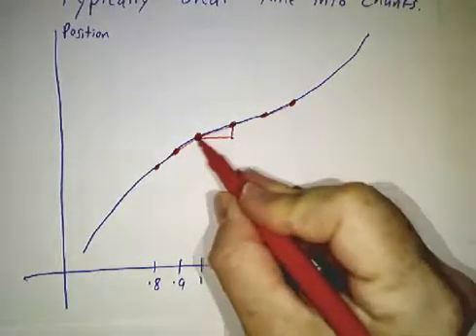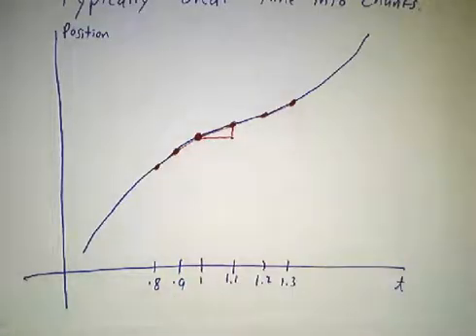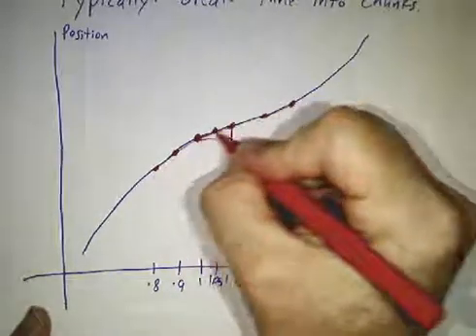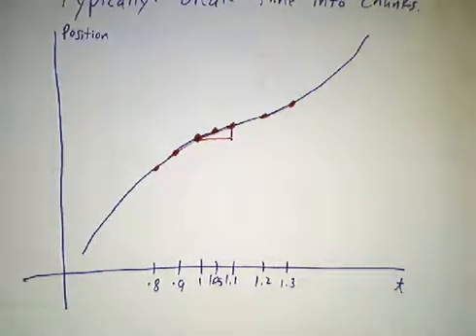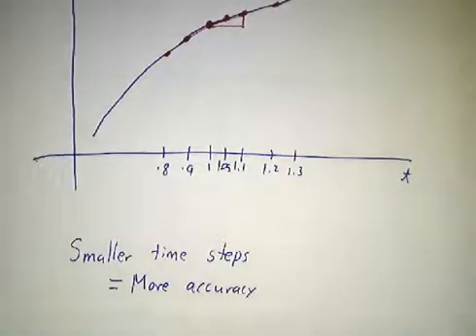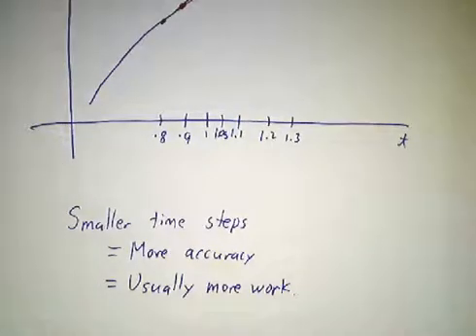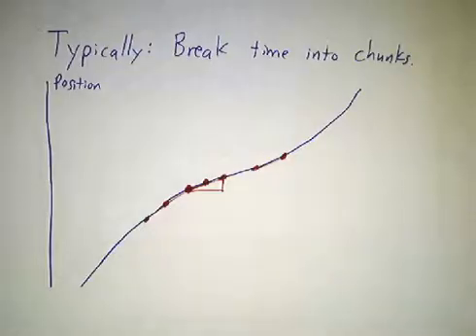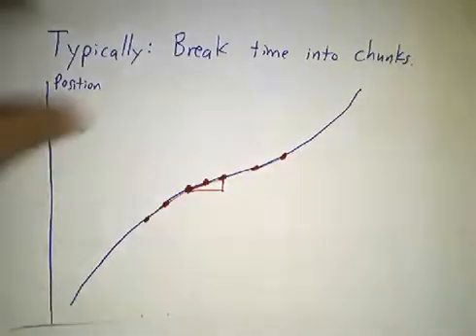Now, is the slope of this little line here the same as the speed at exactly t equals 1 second? No. So if you want more accuracy, you break it up finer and you look at a smaller line. The basic idea is the smaller you chunk up your time — the smaller your time step — the more accuracy you get. Unfortunately, the smaller your time step, usually the more work you have to do. So there's a trade-off. We're always going to be taking things that are curving, we don't know how to deal with curves, we only know how to deal with straight lines — break them up into little pieces and use the straight lines as approximations.